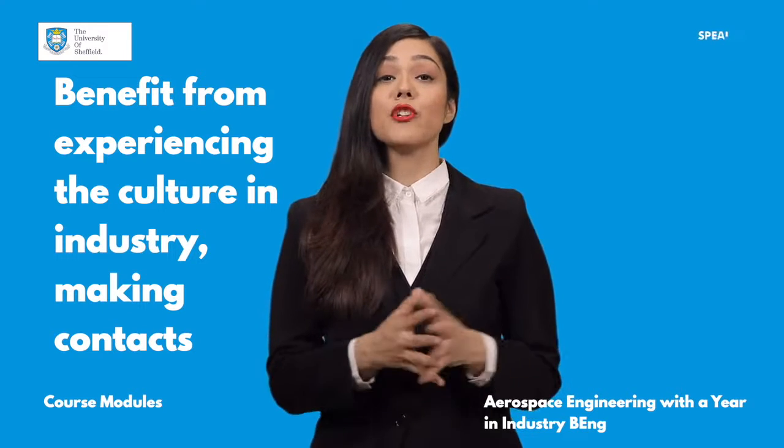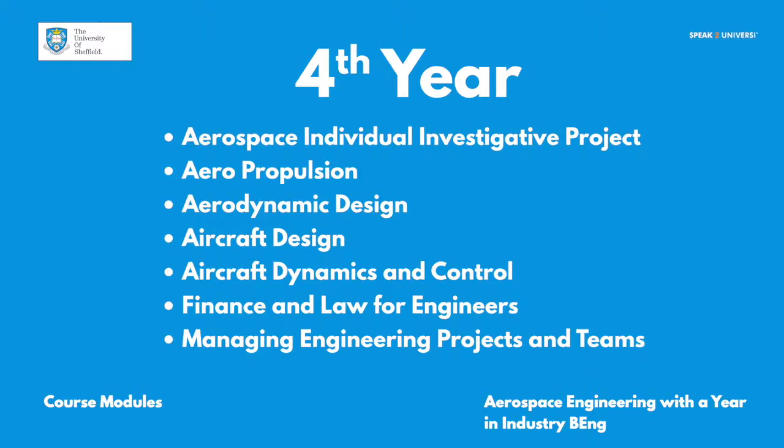The key modules in the fourth year are Aerospace Individual Investigative Project, Aeropropulsion, Aerodynamic Design, Aircraft Design, Aircraft Dynamics and Control, Finance and Law for Engineers, and Managing Engineering Projects and Teams.